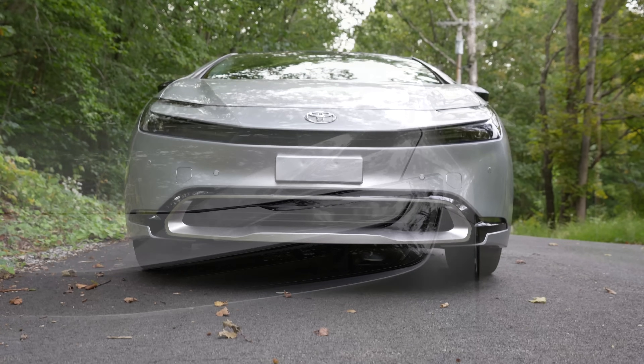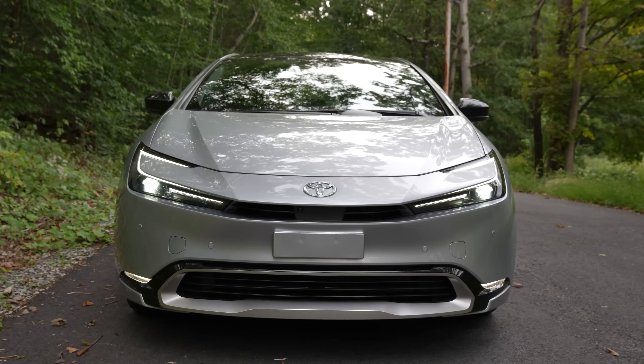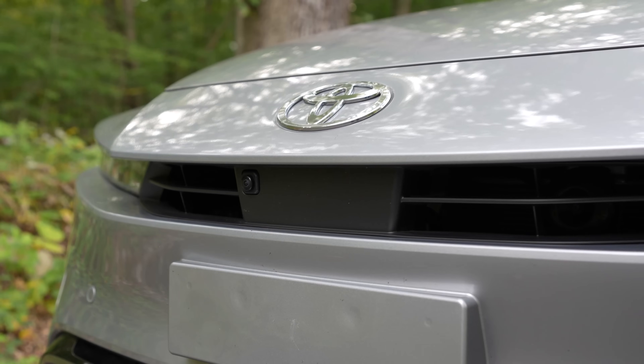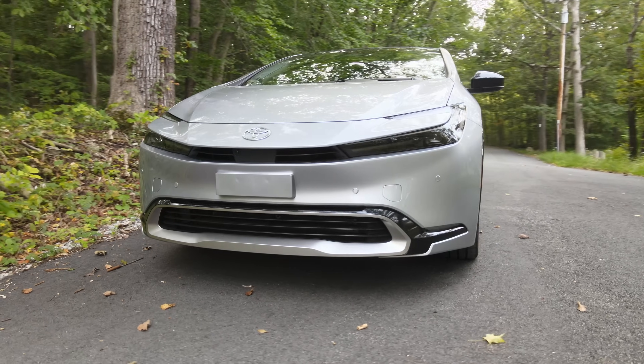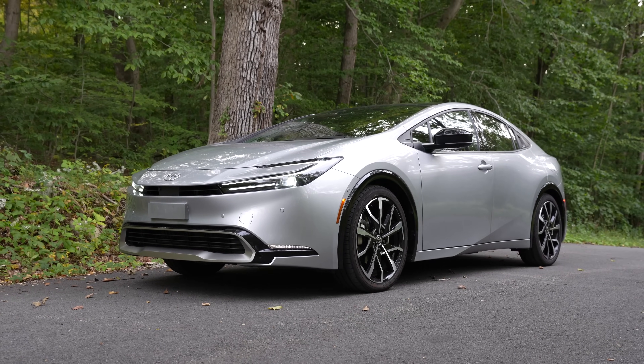The grille itself isn't massive looking, which is counter to what we've been seeing in many other cars, and it's kind of refreshing. The lines are pretty smooth except for that awkward license plate holder that has a permanent fixture on the front bumper. It's not a big deal if you live in a state that requires it, but for those that don't need it you see this weird box at all times.